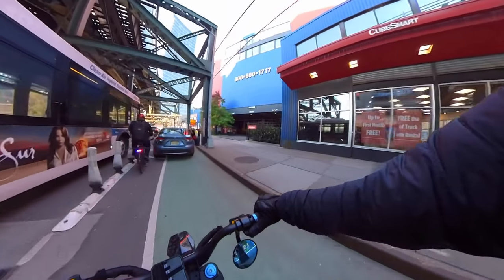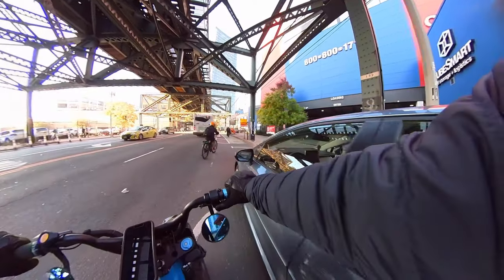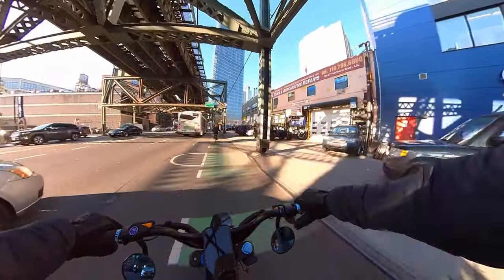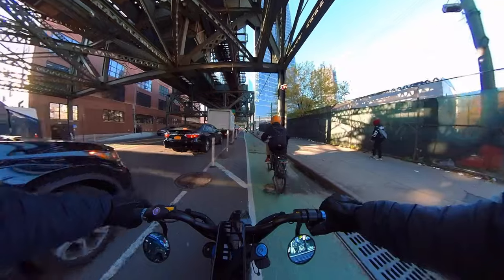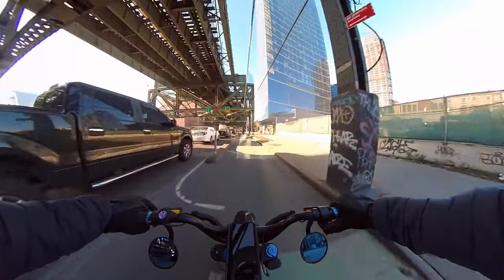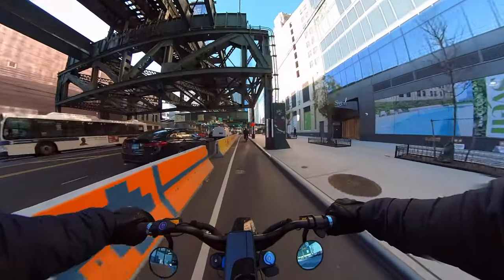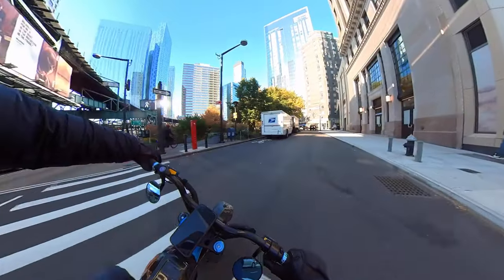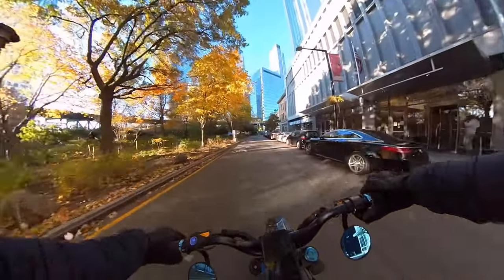Get out of the bike lane, man. Look at this nonsense. As you guys can see, this nonsense of drivers — as a driver myself, I feel like I'm very mindful of what's happening around me, as far as not being in the bike lane like that. But some people just don't give a shit. And that's really annoying as a commuter.